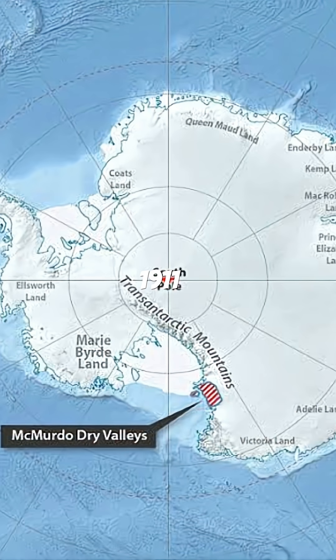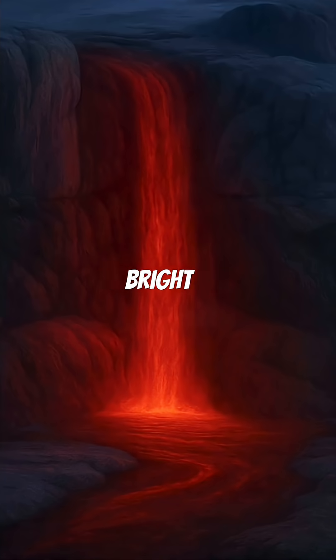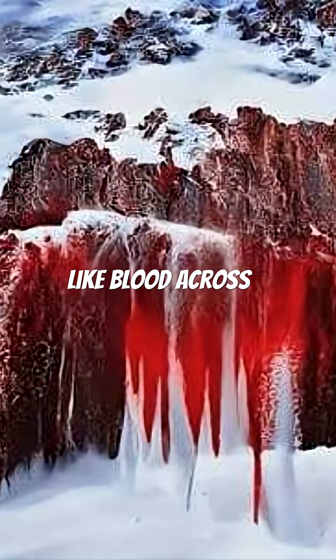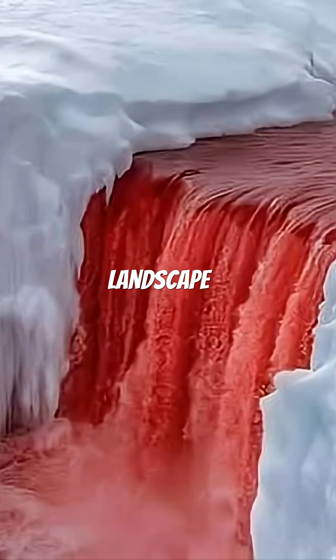In 1911, an explorer in East Antarctica spotted something unbelievable: bright red liquid oozing out of the pure white Taylor Glacier, flowing like blood across the frozen landscape. It looked like the ice itself was alive, bleeding.